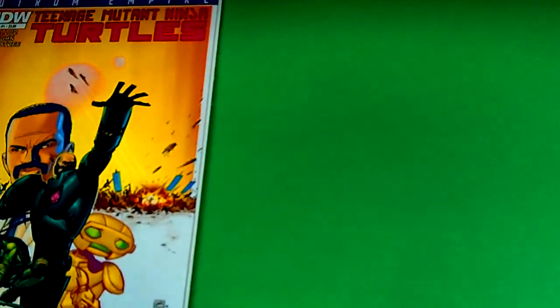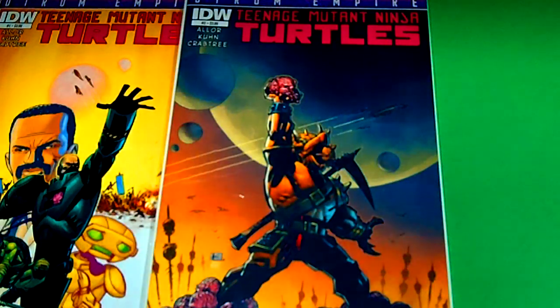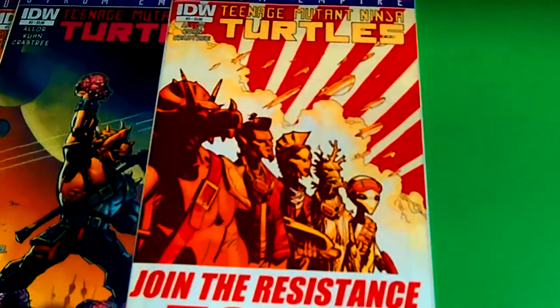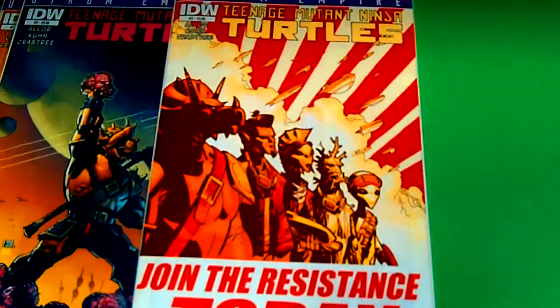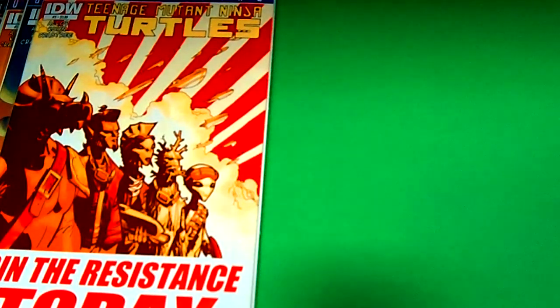I am loving the turtles and I just can't get enough, even in the action figures as well. Next I have issue number two — sweet cover. I also tried to pick up some of the variants, so definitely check that out in upcoming videos. And next from the last one is issue number three. The turtles rock the house.